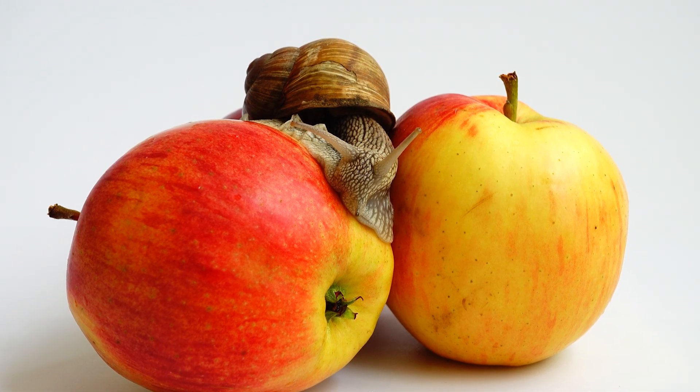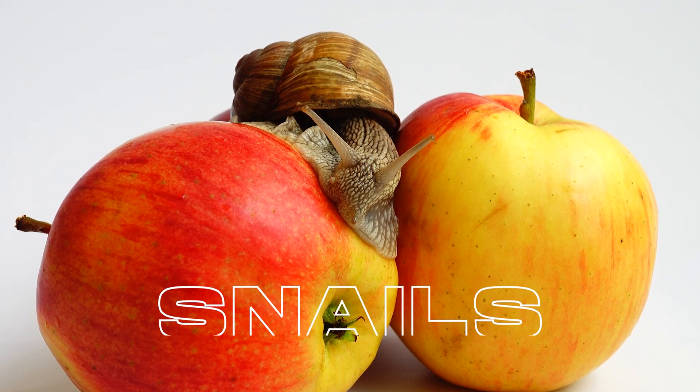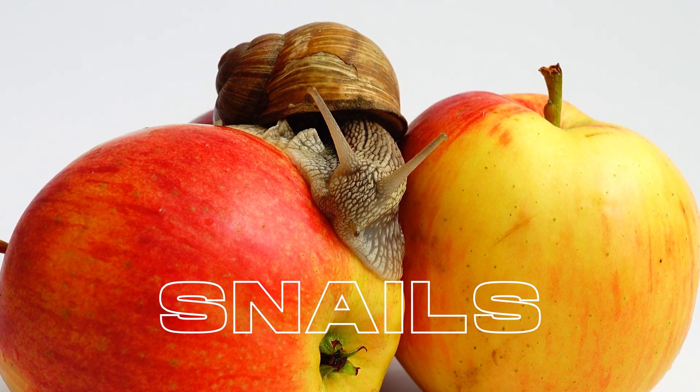Today I learned about snails, these little slimy alien guys that drag their home around with them. Here's what I learned. Let's go!